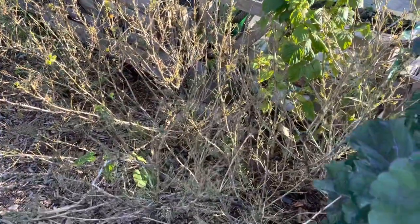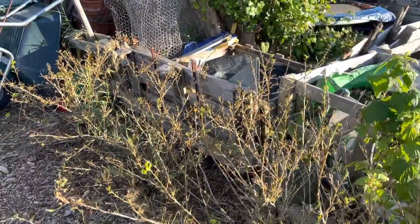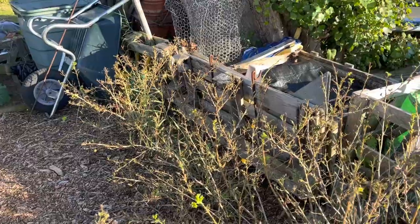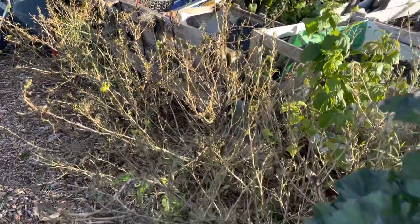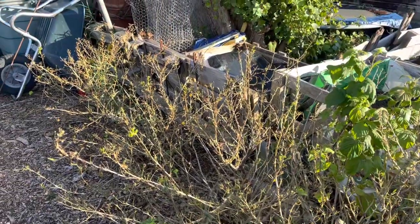Sawfly has completely defoliated these gooseberries, but we got a great harvest off them and experience tells me they'll just completely recover next year. I'm going to try and do better with sawfly next year — I'll probably water with the fruit and veg protection nematode, which I use for quite a few other things. That also works with sawfly.